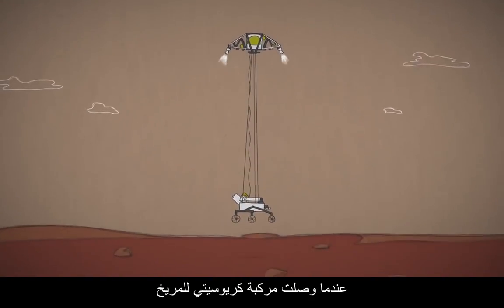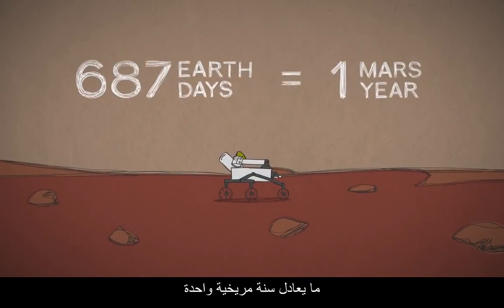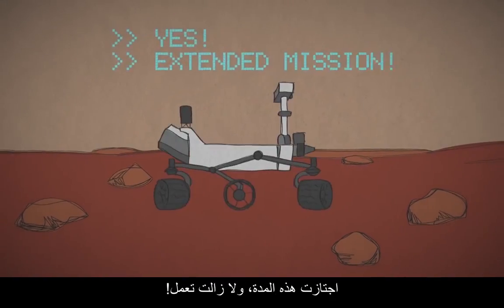When the Curiosity rover got to Mars, its mission was to explore Mars for at least 687 Earth days — one Mars year. But like our other long-lasting rovers, it hit its target and kept on rolling.